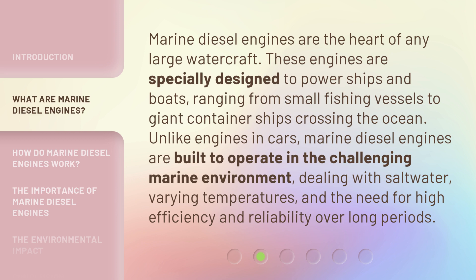Unlike engines in cars, marine diesel engines are built to operate in the challenging marine environment, dealing with saltwater, varying temperatures, and the need for high efficiency and reliability over long periods.